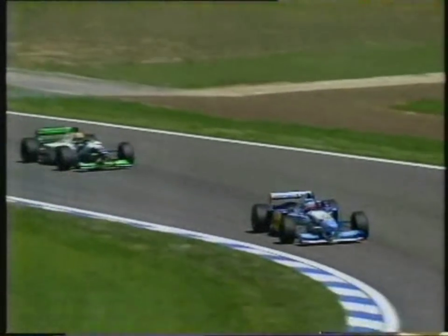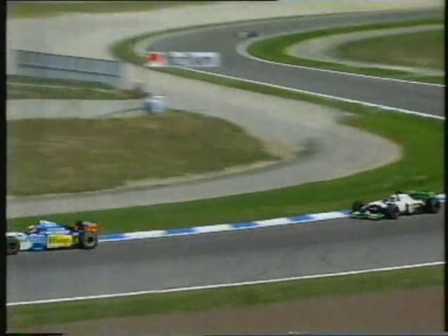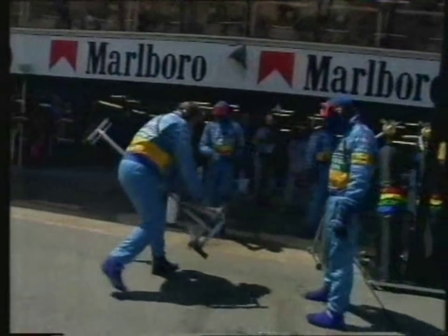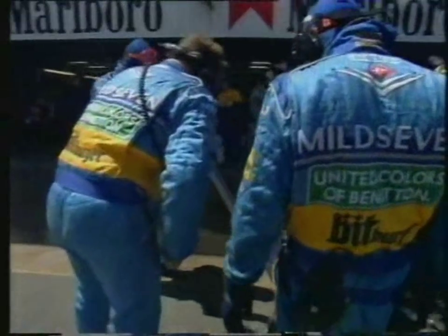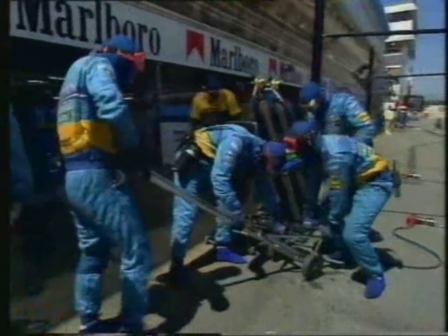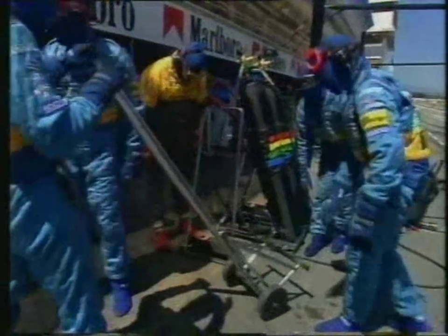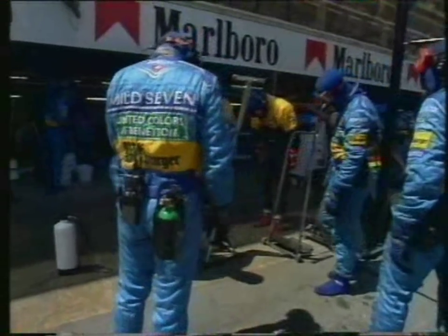I've seen a six-wheel Tyrrell, I've seen a six-wheel Williams, I've seen a six-wheel March — I've never seen a six-wheel Benetton before. And he's got rid of two of them — there they are. Is it suitable for use again? I don't know. I'm sure they've got a spare one in the pit lane. But consternation in the Benetton pit, understandably.